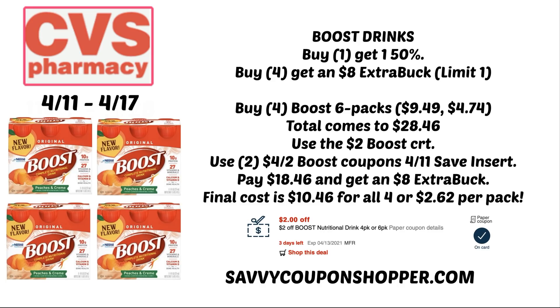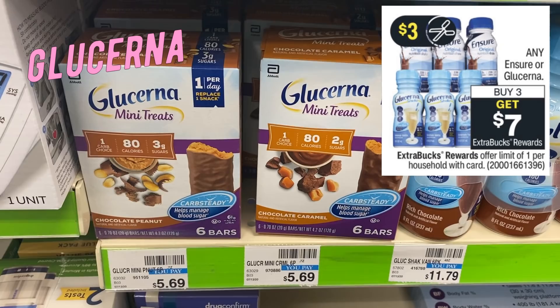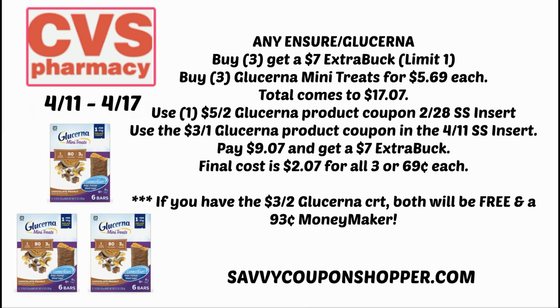Sometimes we get a $5 off $20 Boost CRT — new CRTs are crucial to making your deals even better. We also have a Glucerna deal: buy three, earn a $7 ExtraBuck. We have a $5 off two coupon in the 2/28 SmartSource and a $3 off any Glucerna product coming in this week's inserts. Grab three mini treats for $5.69 each — $17.07 total. After coupons, your total drops to $9.07; you'll get a $7 ExtraBuck, making the final cost $2.07 for all three or 69 cents each. With a $3 off two Glucerna CRT, all three are free plus a $0.93 moneymaker.